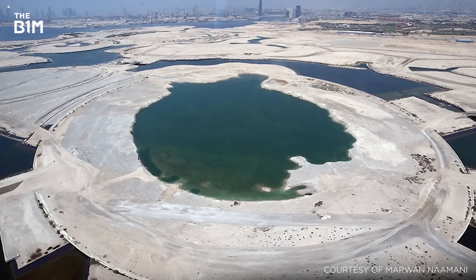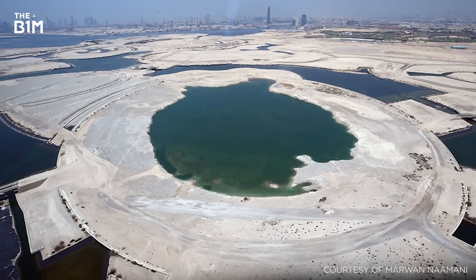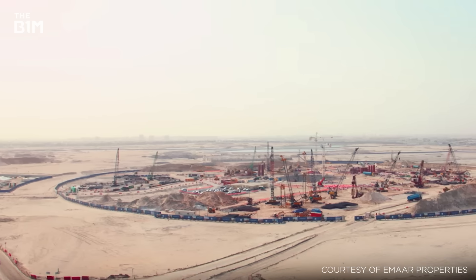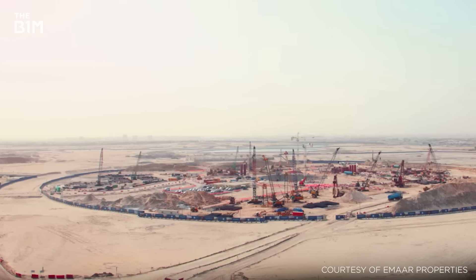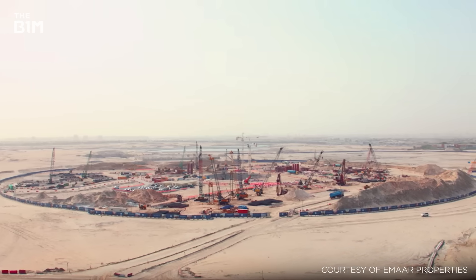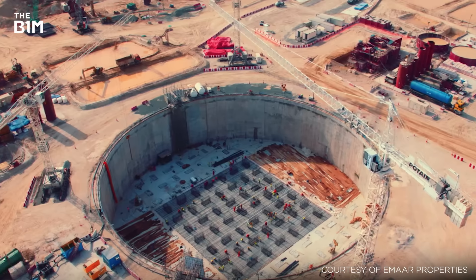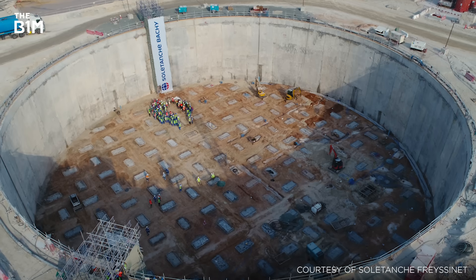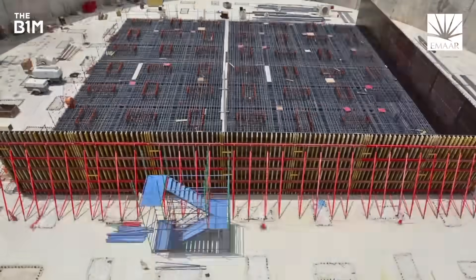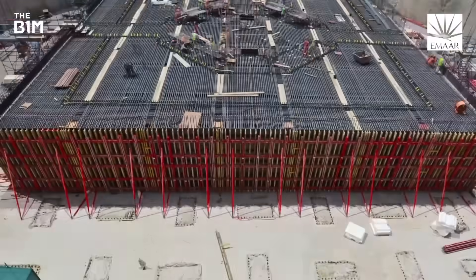Constructing a scheme that extends higher than any structure to have preceded it, and in such an extreme climate, is far from easy. Work on the US$1 billion project first commenced in October 2016, with the excavation of over 170,000 cubic metres of earth. From here, the scheme's foundations, consisting of 145 piles each extending to a depth of 75 metres, were formed. This process alone required more than 15,000 tonnes of steel and over 211,000 tonnes of concrete.